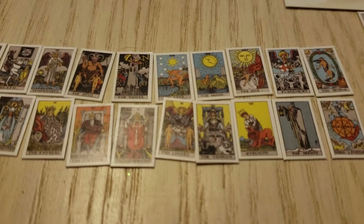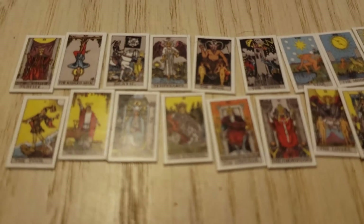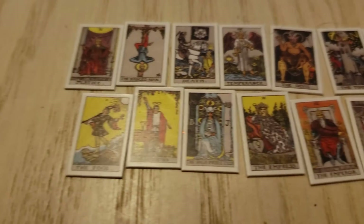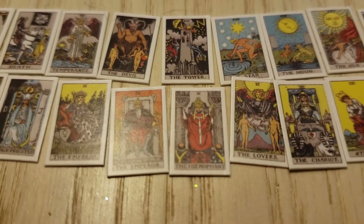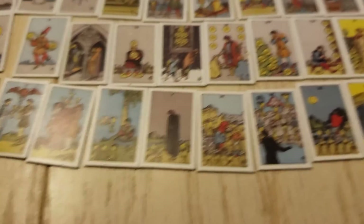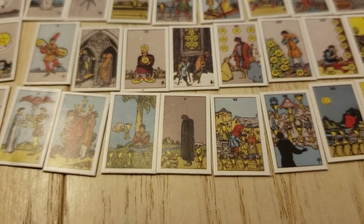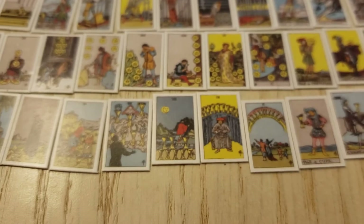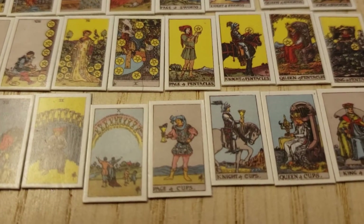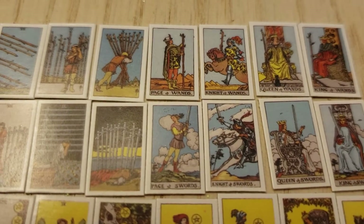All the details are in there, as far as I can tell. So that's the major arcana, and here's the minor arcana. The cups and the pentacles are the first two rows, and the top two rows are the swords and the wands.